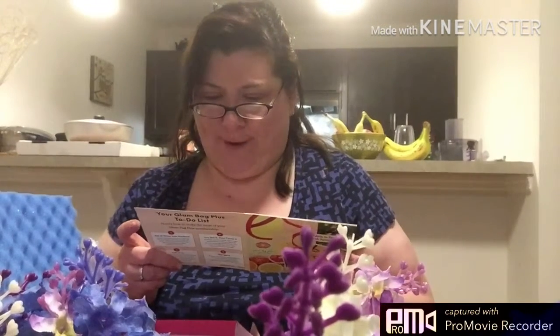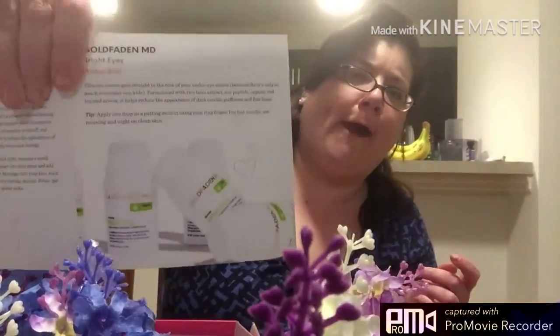It says this eye cream gets straight to the root of your under eye issues because there's only so much concealer can hide. Formulated with rice bran extract, soy peptide, organic red tea, and arnica. It helps reduce the appearance of dark circles, puffiness, and fine lines. Apply a drop in a patting motion using your ring finger. For fast results, use morning and night on clean skin.